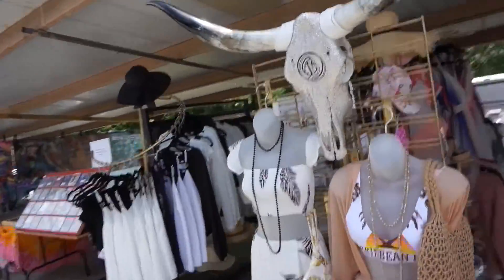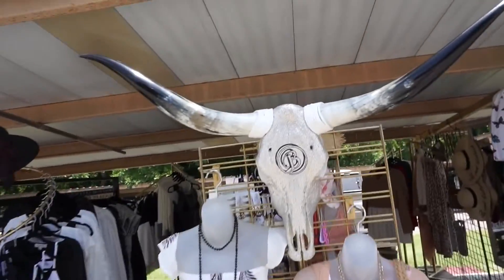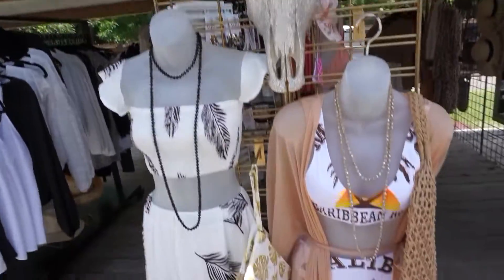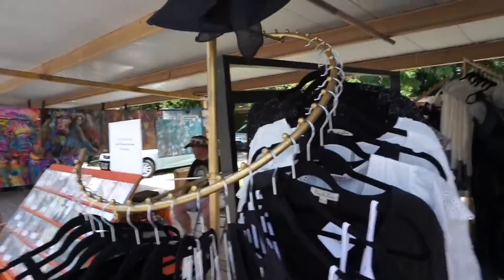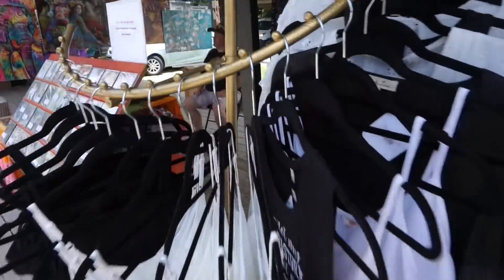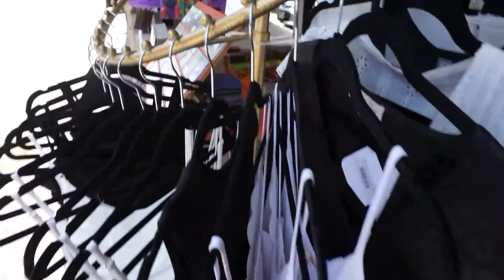We have some of our best sellers in the front, our Bougie Barn items. This rack is absolutely beautiful, but we absolutely hate it at the same time — it's very wobbly so we have to toggle it, but it still works out.